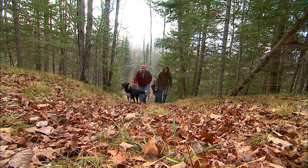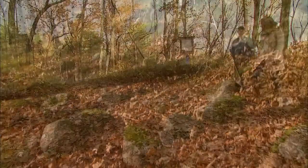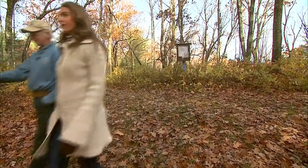If you're not quite sure what a moraine, esker, and erratic are, don't worry. We're getting a geology lesson as we explore the Ice Age National Scenic Trail.